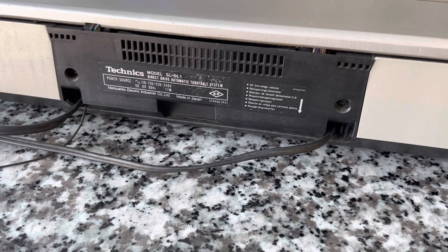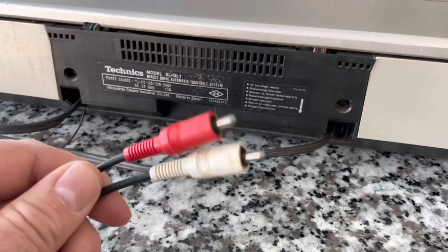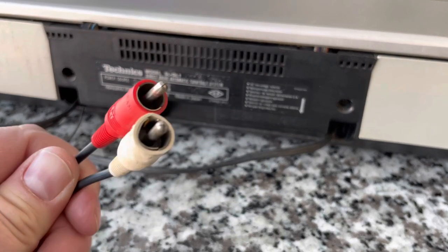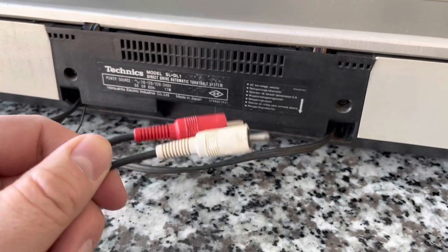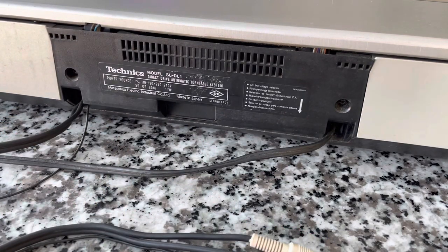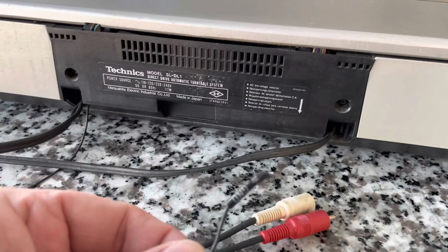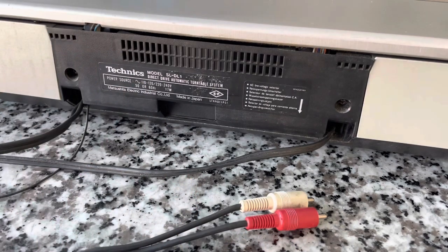It's also a lot heavier than you would think — it is a beast to pick up, very very heavy. On the back we've got permanently affixed RCA cables that are probably original. They're bent a little bit but they make contact and sound okay. There is also a grounding wire, which looks like it's probably been upgraded. These older turntables don't have a built-in preamp, so an external preamp is required.